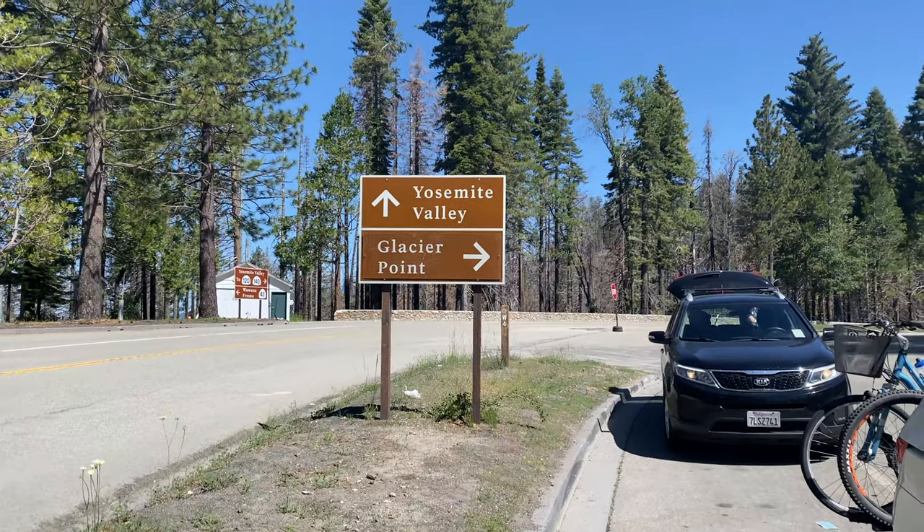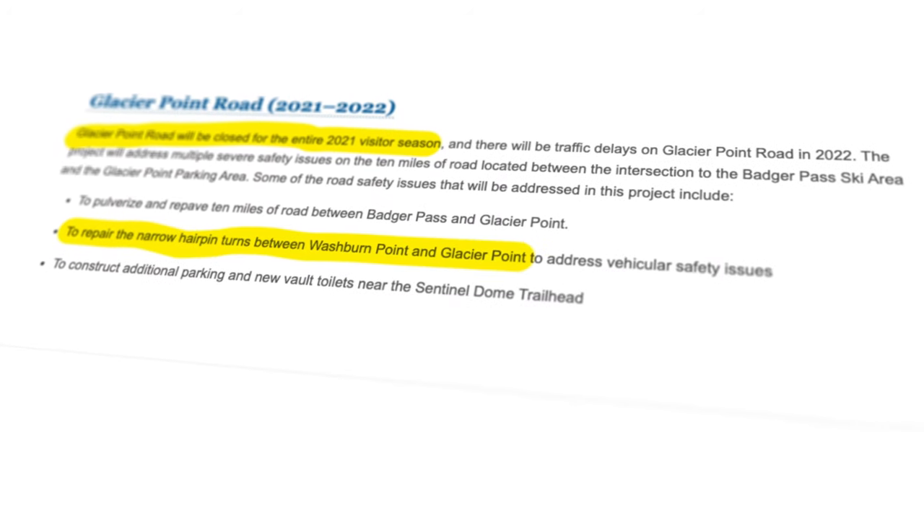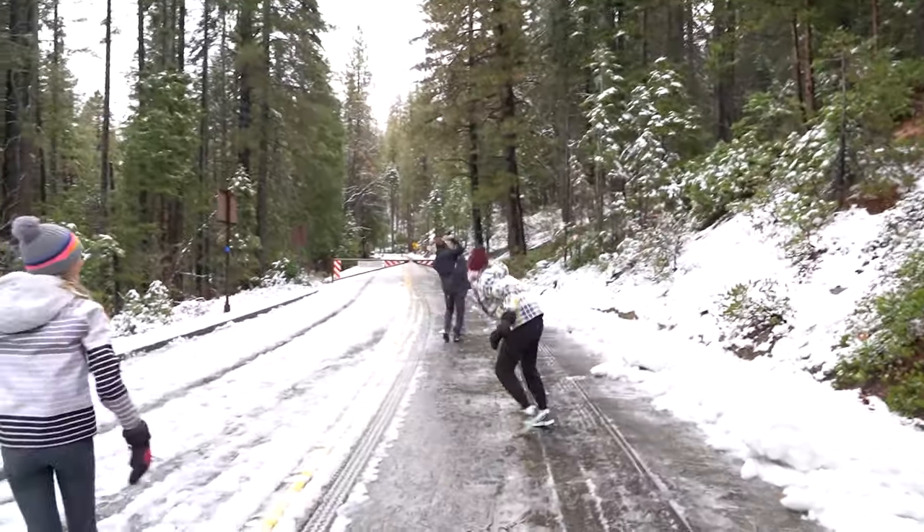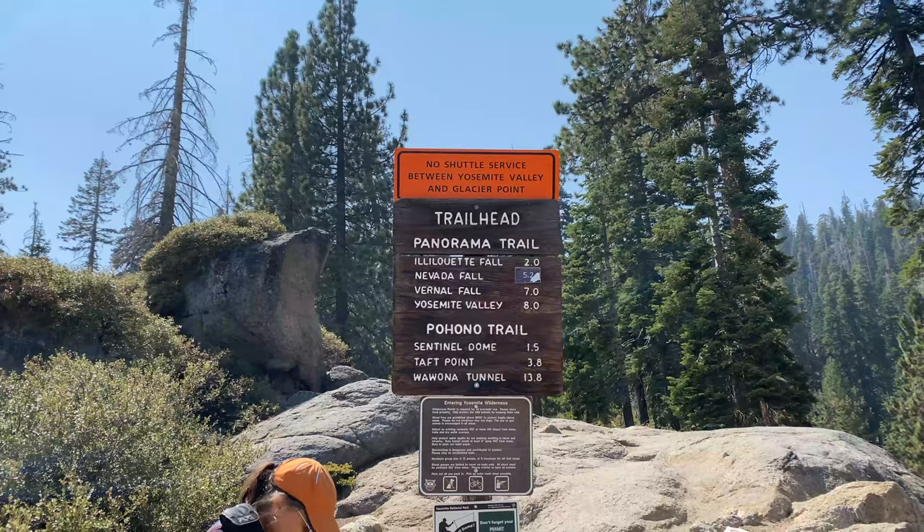In 2021, Glacier Point Road will be closed to all traffic because the park service is doing road construction. Either get up there before the snow this year, or plan on hiking one of the three somewhat strenuous hiking trails.